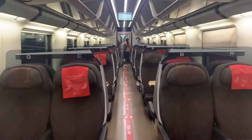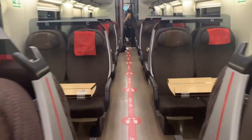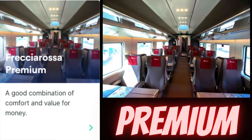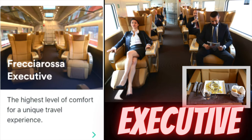I want to tell you about the different classes available on Frecciarossa. There's Premium, which is a good combination of comfort and value for money. There's Business, comfortable and private, perfect for business travelers. And there's Executive, basically the highest level of comfort for a unique travel experience.